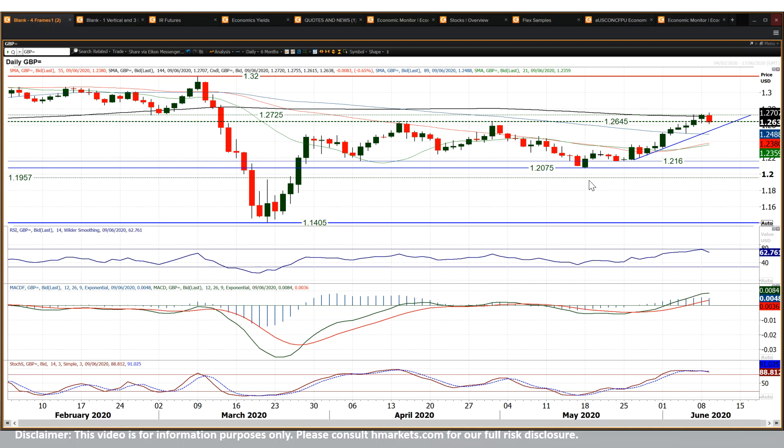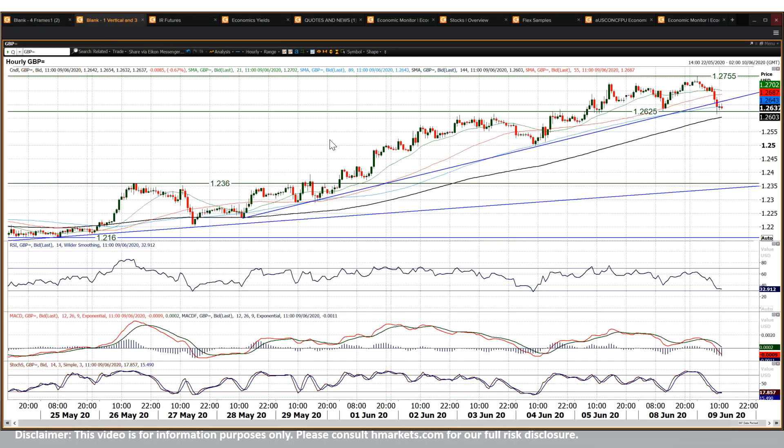I spoke yesterday about the need to hold above the 26.45 level. It is there or thereabouts at that point now, but essentially it is breaking it. So if that happens with a strong negative candle you start to think about possible reversals.